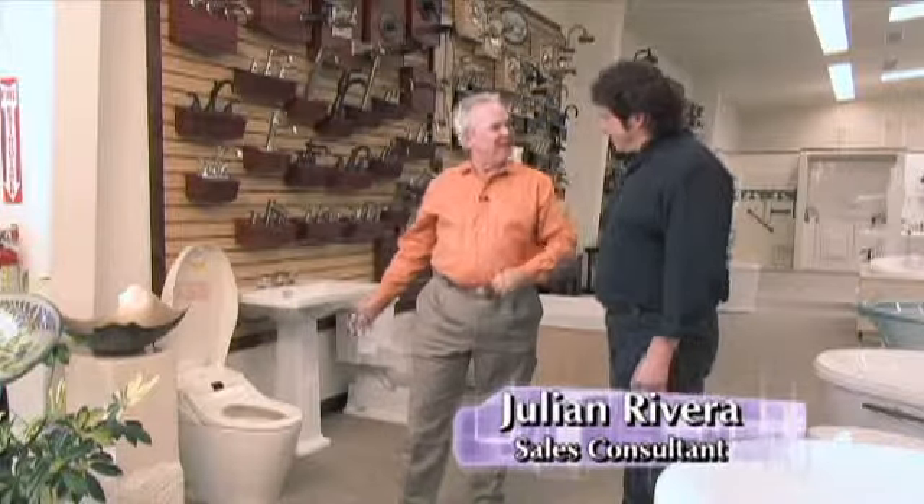Whoa, that's pretty cool. Hi, Richard. Good to see you. The last time we were here, we spent some time talking about the latest and greatest with kitchen sinks and faucets. Today, how about taking our viewers on a bath tour?